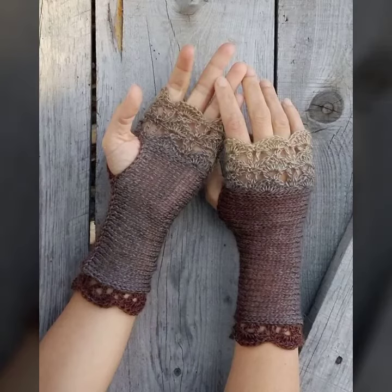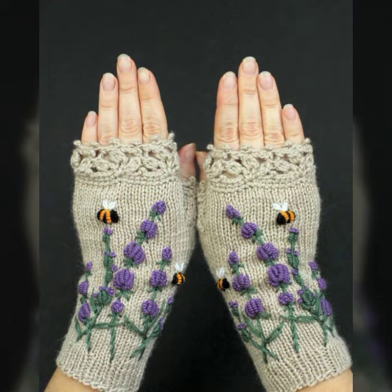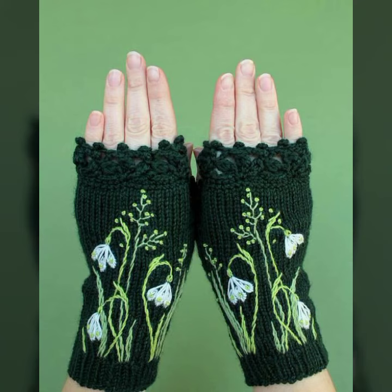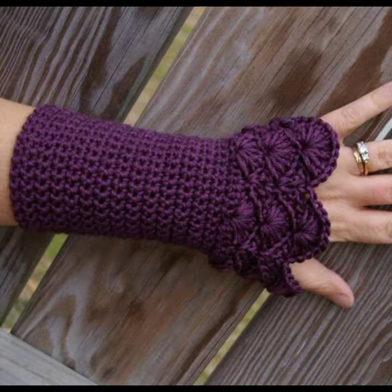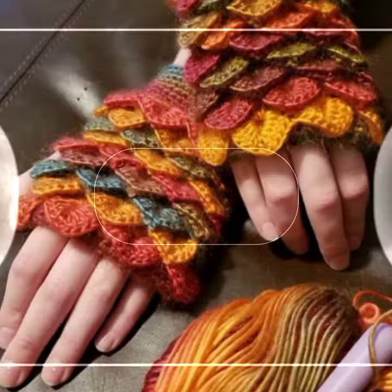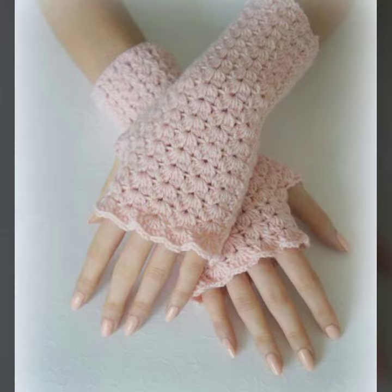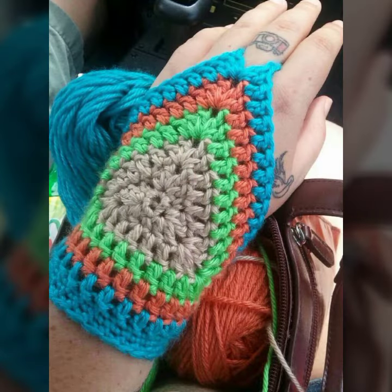Hello friends, welcome back to my YouTube channel. Today I will talk about a more stylish and gorgeous collection of the most demanding women's stylish and beautiful crochet fingerless gloves designs. New latest designs — so friends, how are you? I'm fine. I hope you are enjoying the best condition of health. I am back again with the most stylish, most demanding collection of women's stylish and beautiful crochet fingerless gloves designs.